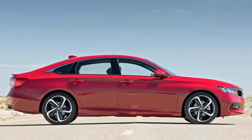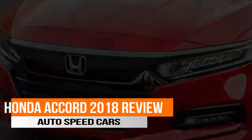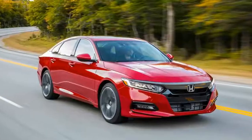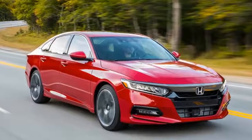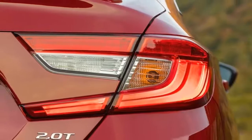Might it be possible to design a midsize sedan so attractive, so dynamic, and so generally compelling that it at least slows the sales exit from sedans to crossovers? Probably not, but wow — Honda sure is giving it the old college try with its 10th gen Accord.